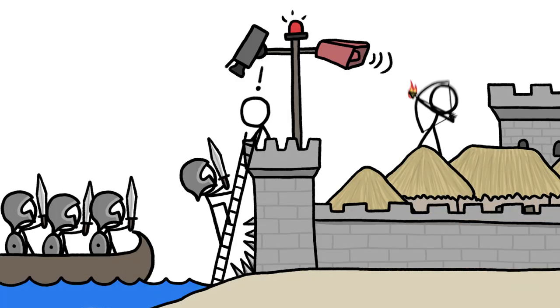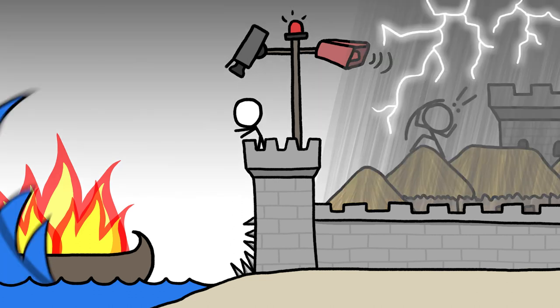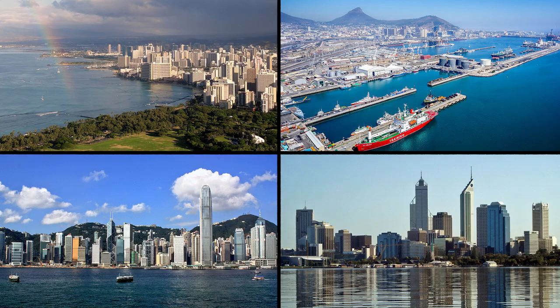Over the millennia, city dwellers have found lots of effective ways to protect themselves against invaders. But the forces of nature have been harder to keep out, especially because most cities lie along coasts and major waterways.